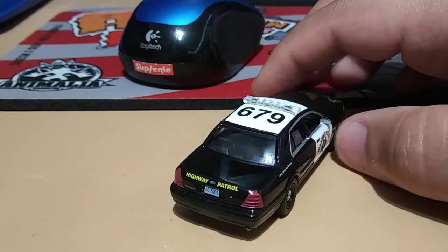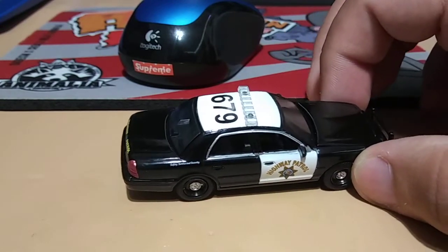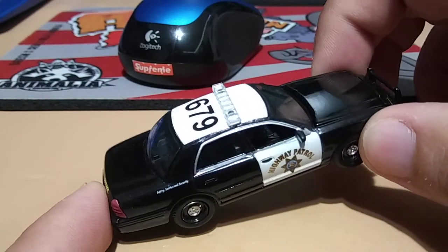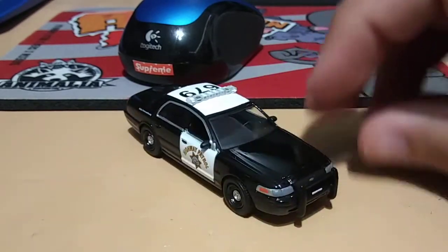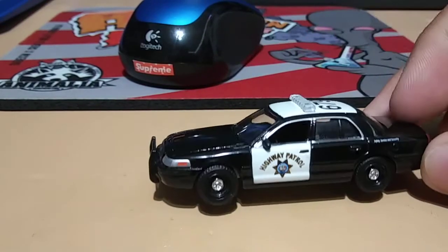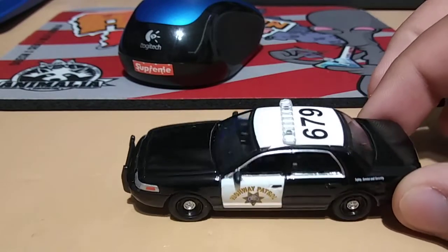You can see the back there, it says Highway Patrol. It also says Safety, Service and Security, and of course you've got your Highway Patrol California badge there. The push bar is really cool, blacked out police rims, and your white light bar.